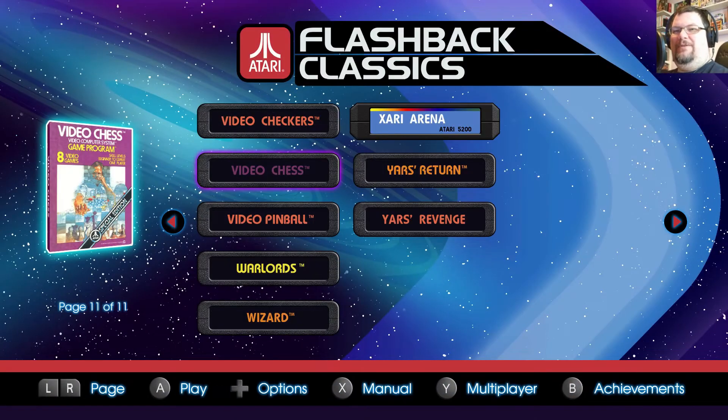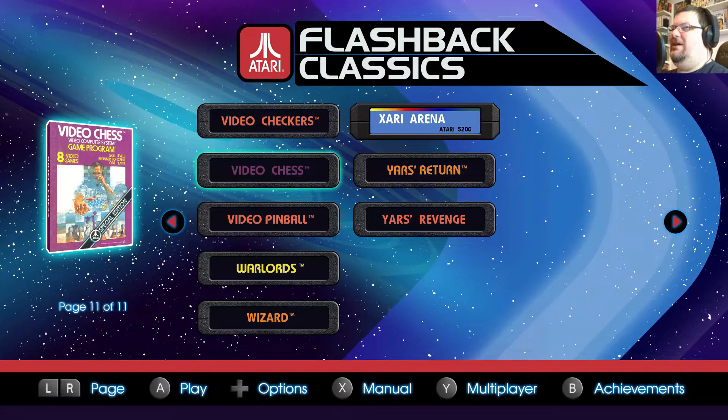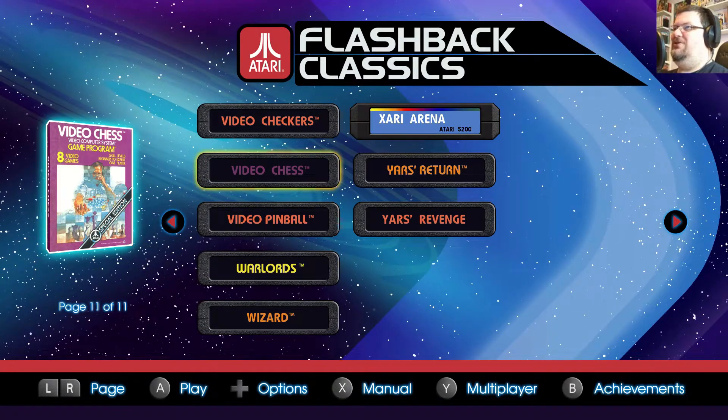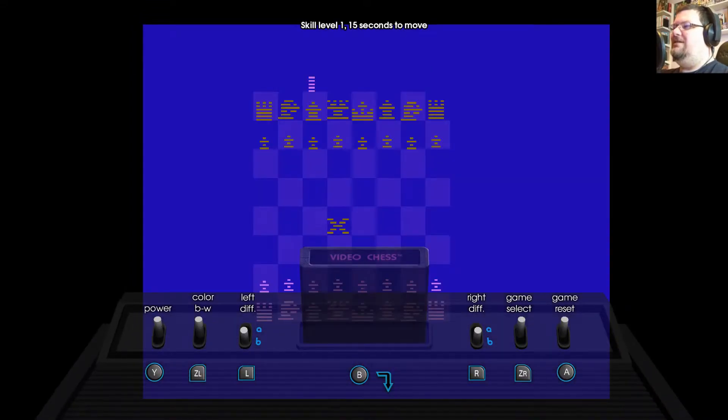I'm absolutely terrible at chess, so I'm going to demonstrate that as we speak. I'm going to play on the beginner level since it's supposedly good for people who are not good at chess, and probably humiliate myself — because I know all the moves of chess, I just don't know the strategy at all. So let's give it a go. Level eight.